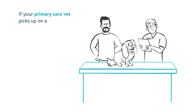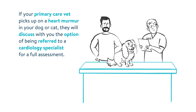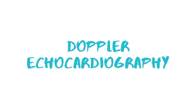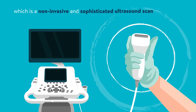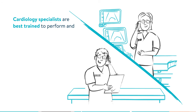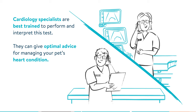If your primary care vet picks up on a heart murmur in your dog or cat, they will discuss with you the option of being referred to a cardiology specialist for a full assessment. An accurate diagnosis of a heart condition is based on Doppler echocardiography, which is a non-invasive and sophisticated ultrasound scan to assess your pet's heart. Cardiology specialists are best trained to perform and interpret this test, and can give optimal advice for managing your pet's heart condition.